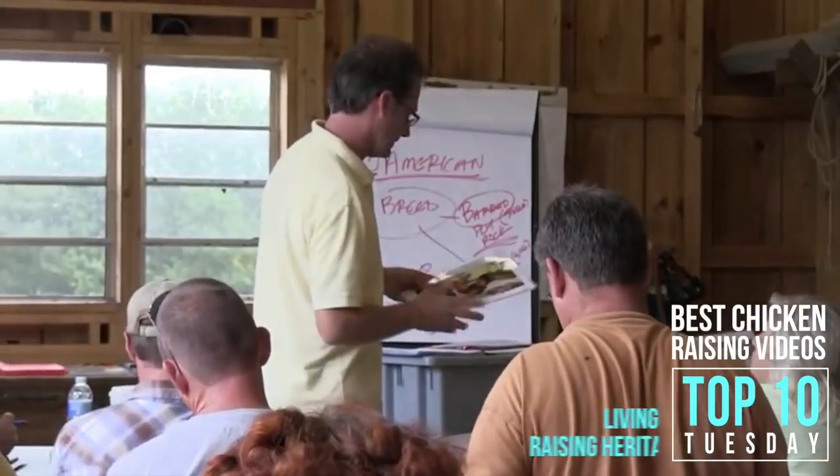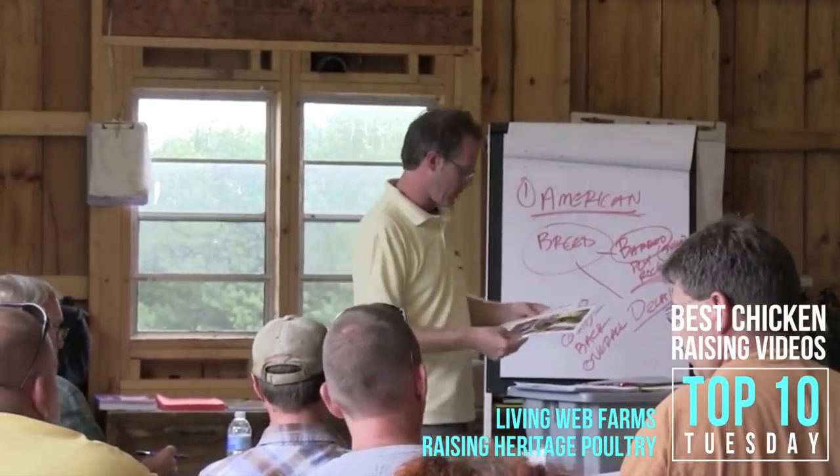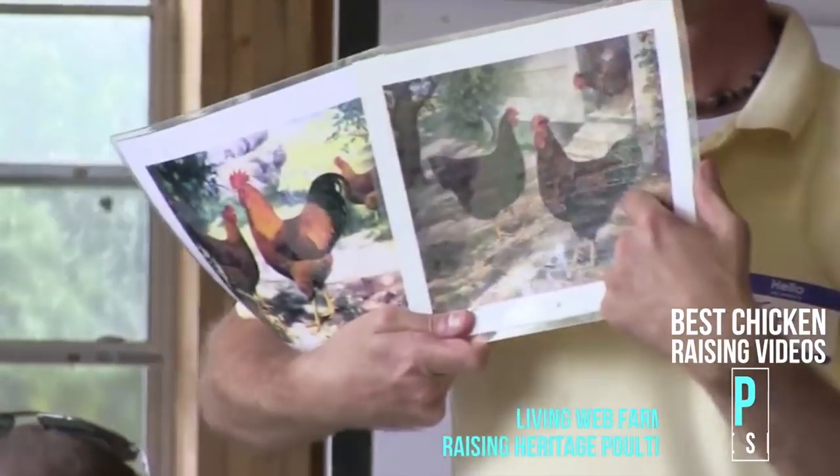And if you get all the way through this playlist and want to get really obsessed with chickens, Bobblehead Homestead shared with me this playlist from Living Web Farms about raising heritage poultry — a really cool series that will teach you all kinds of things about chickens. I linked the playlist down in the description as well.